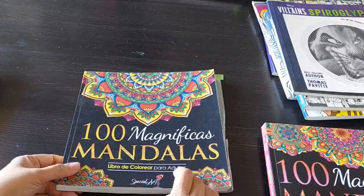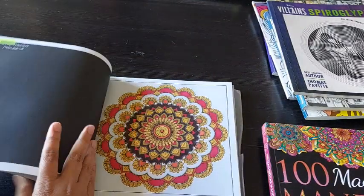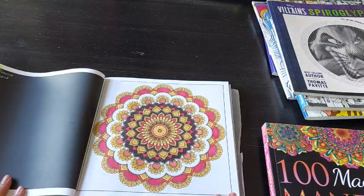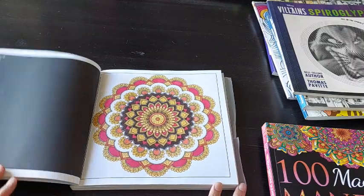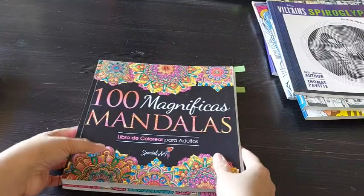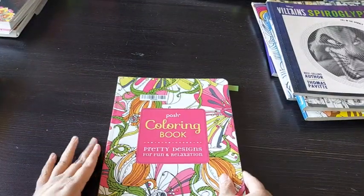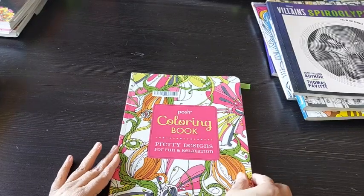And from 100 Magnificent Mandalas Volume 2 by Special Art again, I did this page, again with various markers. So these were my mandala pages. Let's move on to the patterns.